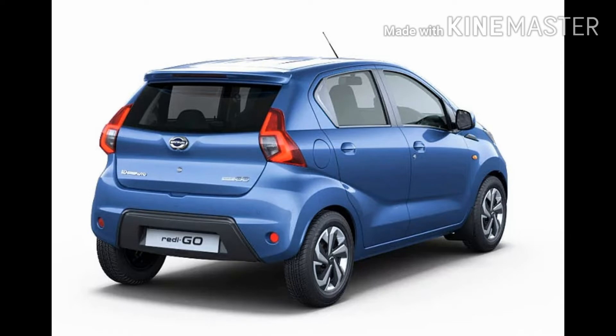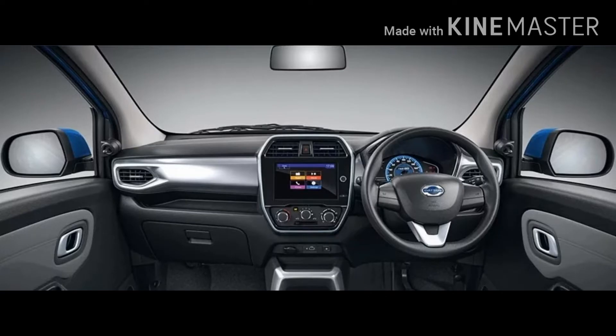Towards the rear, there are new tail lamps with LED signature light as well as a roof spoiler with integrated stop lamp. The interior is completely redesigned with better materials and gets substantial enhancements. There is an 8-inch touchscreen unit with Apple CarPlay, Android Auto, video playback, and voice recognition functions. The instrument cluster has been changed with a new honeycomb pattern background for the speedometer and a blue backlight.